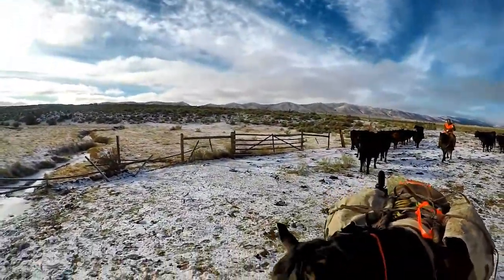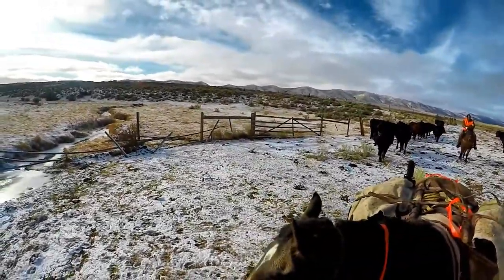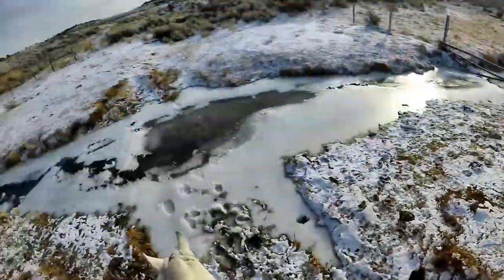Sometimes horses don't like ice, so just stay up close to me and let your horse follow mine — follow the leader.